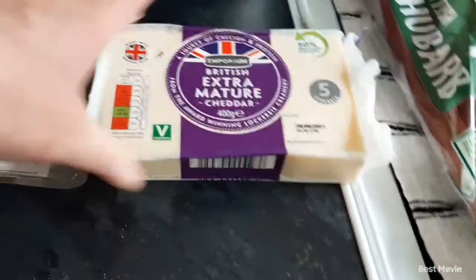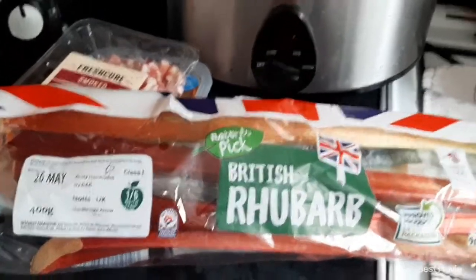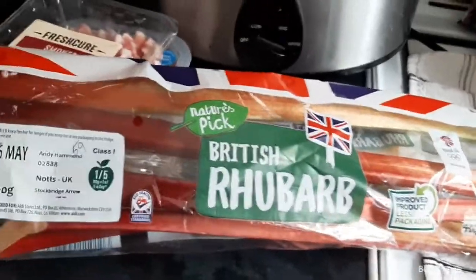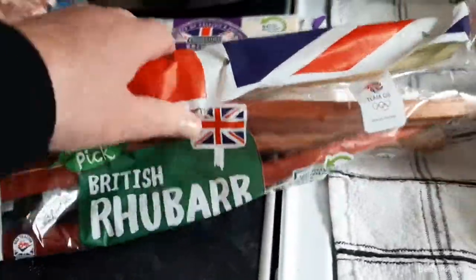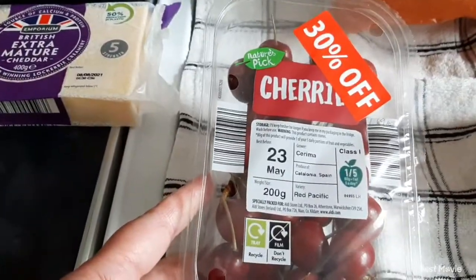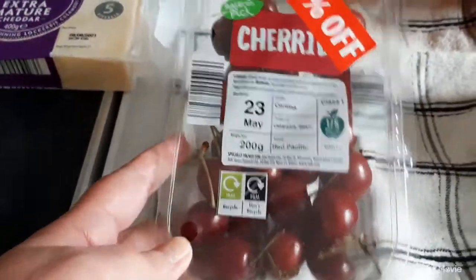I got some items from the Pick of the Week — the six reduced fruits and vegetables as you go into the shop. Some rhubarb was 59 pence for four pieces, so that'll do a nice rhubarb crumble in the week. Picked up some cherries — they were £1.69 but with 30% off I paid £1.18. Love cherries!